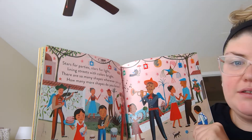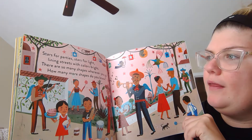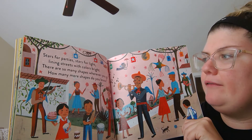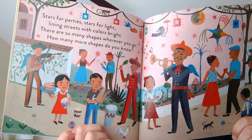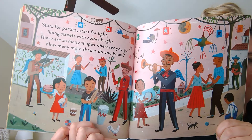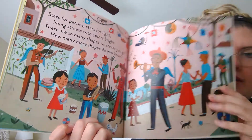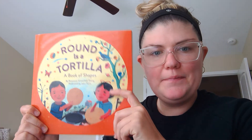Stars for party, stars for light, lining streets with colors bright. There are so many shapes wherever you go. How many more shapes do you know? Look at all those shapes — so many stars and squares and rectangles, lots of shapes. Thanks for listening to my story and I'll see you next time. Bye-bye!